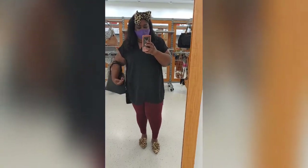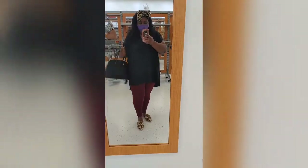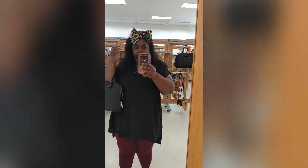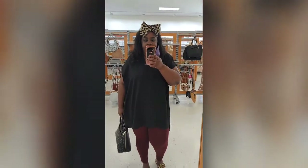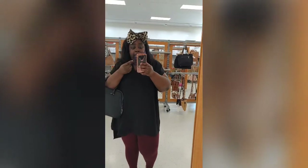This is my outfit of the day — this is what I have on today. I just have on some leggings. I love these flats, I'm obsessed with these mules — just wanted some more leopard — and my purse. So you know I had to give y'all an outfit of the day. I hope y'all can hear me, I'm trying not to talk loud.